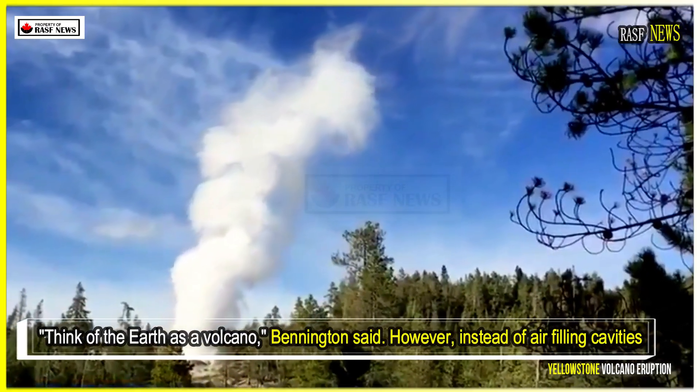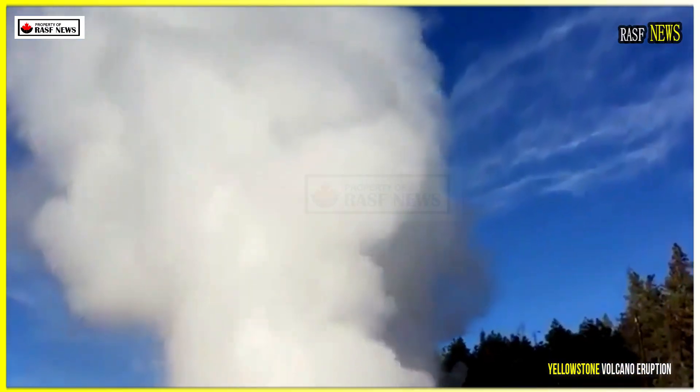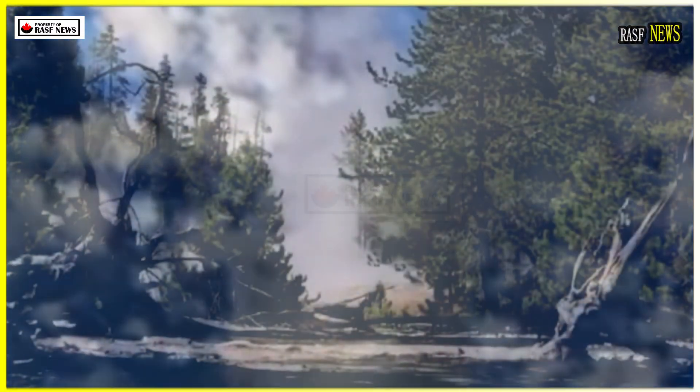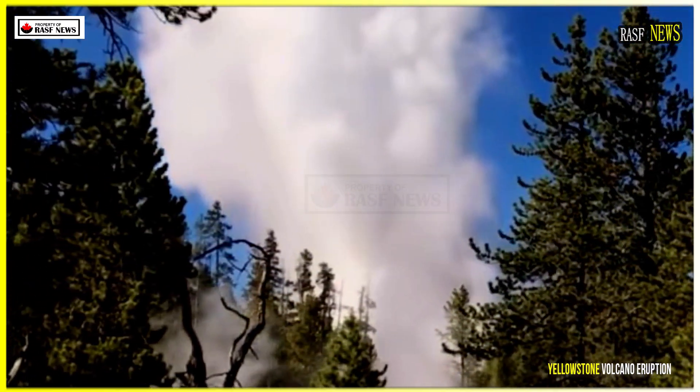Think of the earth as a sponge, Bennington said. However, instead of air filling cavities and fissures, the earth is molten rock. In active volcanic areas, the proportion of magma is greater than that of earth. The higher the proportion of magma, the greater the likelihood of an eruption in that area.